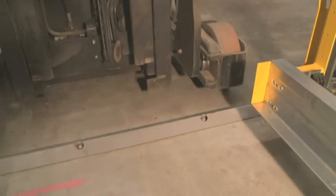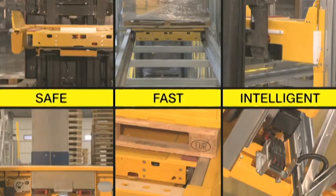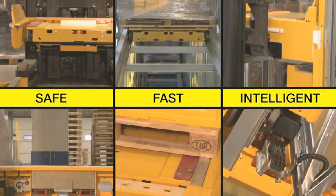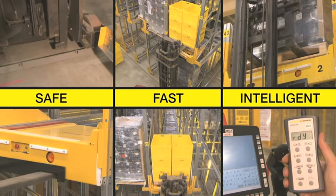Additional safety features such as fence systems or protective floor rails complete the safety concept. Schaefer Orbiter System: a combined storage and transport system that raises the efficiency and safety of your channel storage system significantly. Safe. Fast. Intelligent.